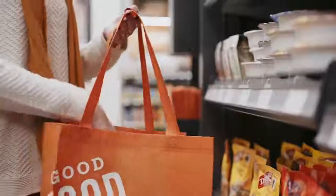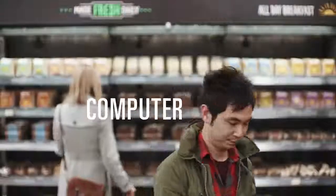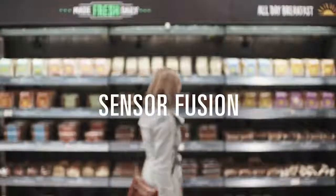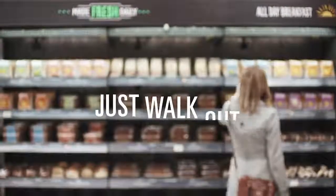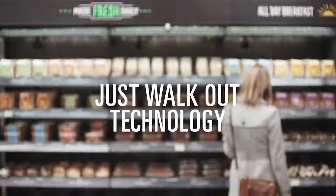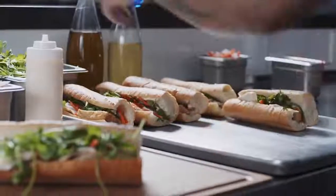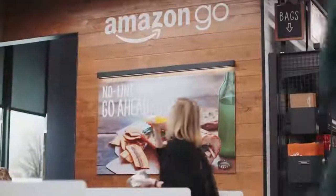So how does it work? We used computer vision, deep learning algorithms, and sensor fusion — much like you'd find in self-driving cars. We call it Just Walk Out technology. Once you've got everything you want, you can just go.